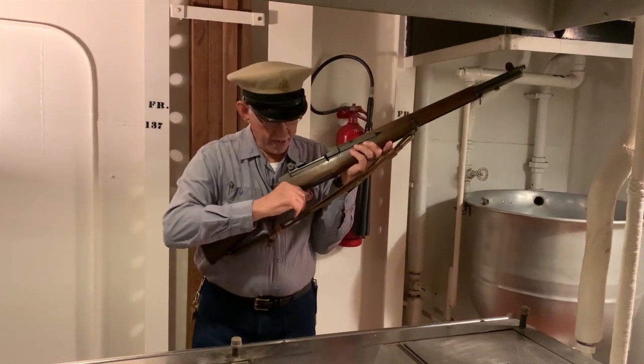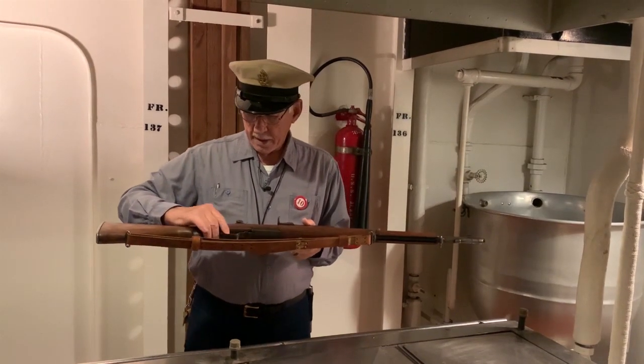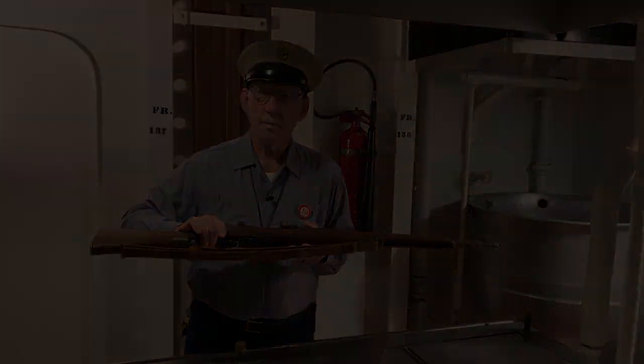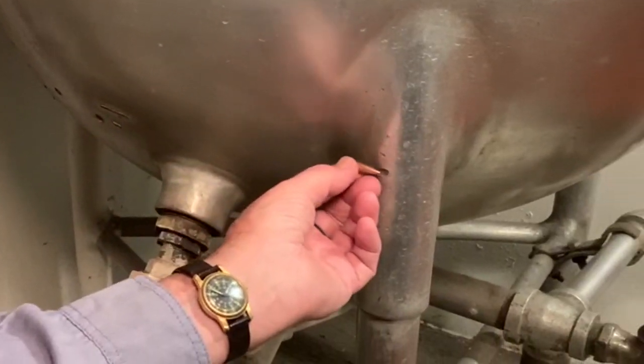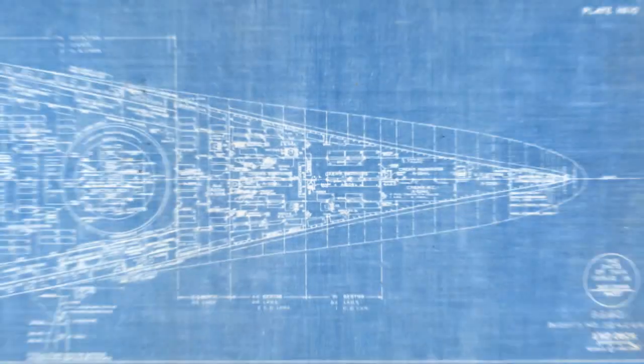So you know what's going to happen. This guy is fiddling around with the rifle, touching the trigger, and he fired the rifle. Put a round through the bulkhead, it glanced off the coffee pot, crossed the passage, and went through the other bulkhead right behind that watertight door.